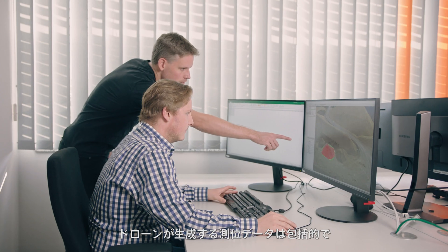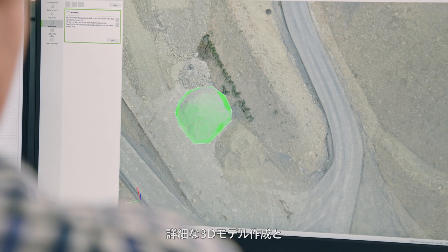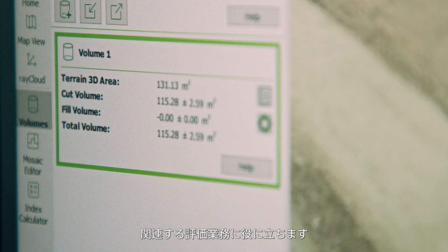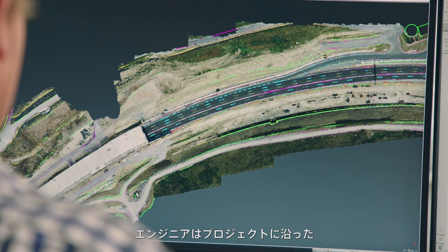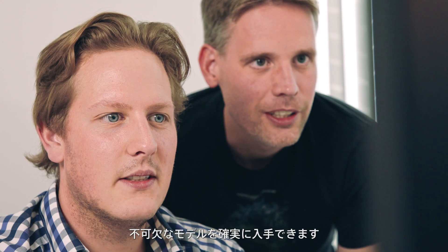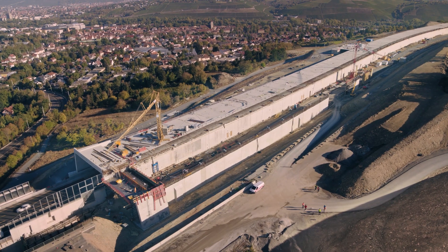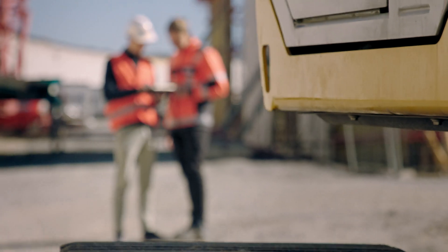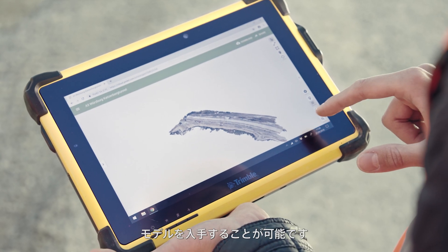Drone-generated survey data is comprehensive, which is an advantage for detailed 3D modeling and related evaluations. Thanks to the Phantom 4 RTK's consistent data capturing process, engineers are assured that they receive the necessary models according to their project requirements. In due course the models are available for the engineers to download on site.